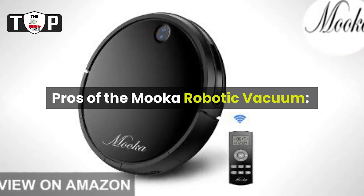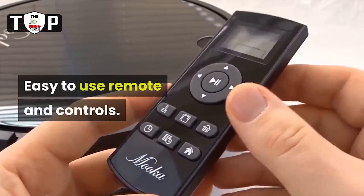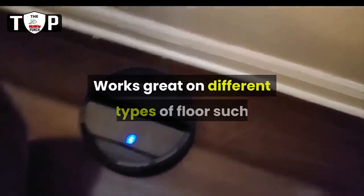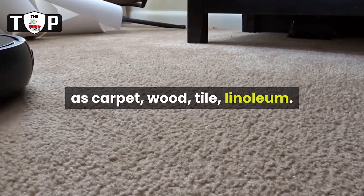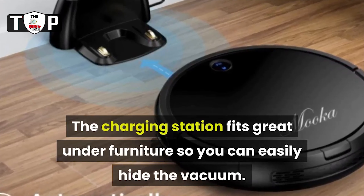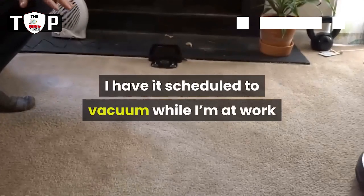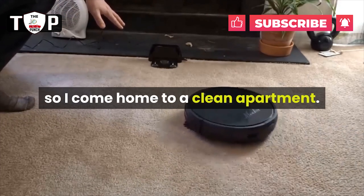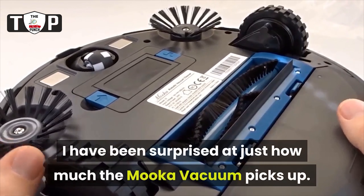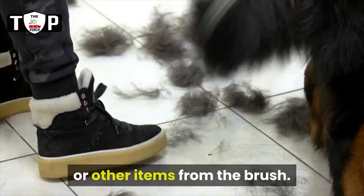Pros of the MUCA robotic vacuum: much less expensive than brands like iRobot, Neato, or Shark. Easy to use remote and controls. The automatic vacuuming works surprisingly well. Works great on different types of floors such as carpet, wood, tile, and linoleum. The charging station fits great under furniture so you can easily hide the vacuum. The timer works very well and is very convenient — I have it scheduled to vacuum while I'm at work so I come home to a clean apartment. The vacuum has strong suction, and I have been surprised at just how much the MUCA vacuum picks up. Easy to use included tools to remove any tangled hair or other items from the brush.